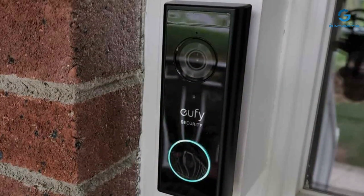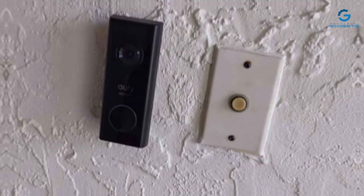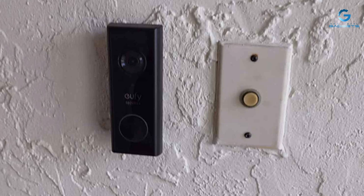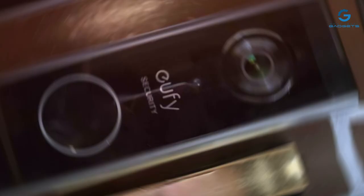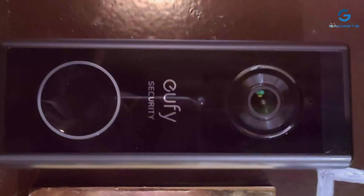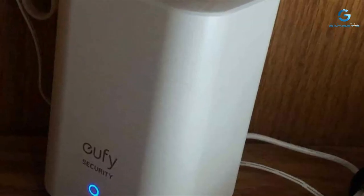Additionally, it offers crystal-clear 2K resolution and local storage options, ensuring your privacy is maintained without sacrificing video quality. The effectiveness of the Eufy Doorbell in enhancing home security is undeniable. Its two-way audio feature allows you to communicate with visitors from anywhere, while the high-definition video ensures you can see them clearly, day or night. This combination of features makes the Eufy Security Video Doorbell S220 Kit a powerful tool in any home security system.